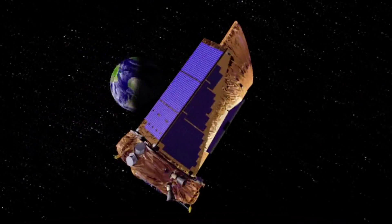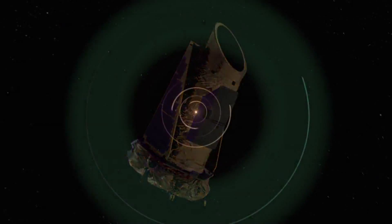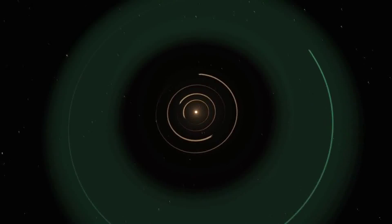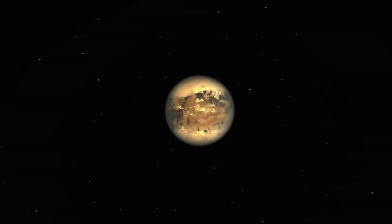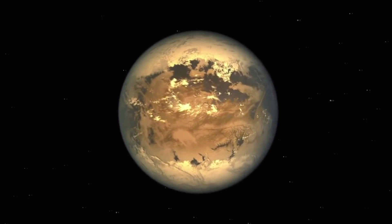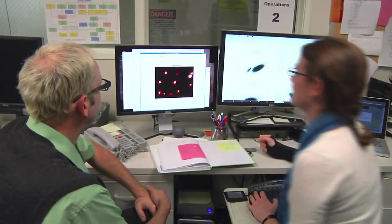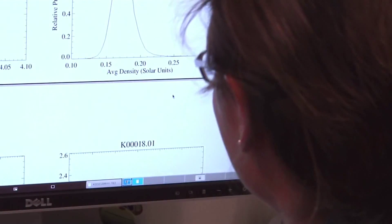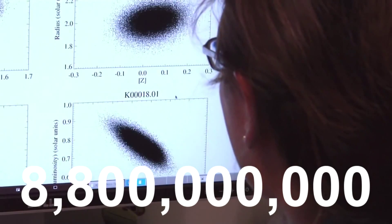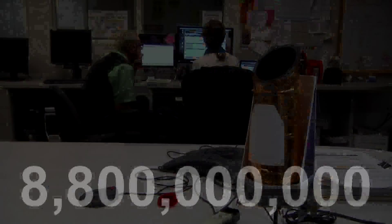The planet-hunting Kepler Space Telescope reached a milestone this week, having discovered more than 1,000 planets orbiting other stars. Three of the newly discovered Earth-sized planets lie within their star's habitable zone, bringing the count to eight. Based on Kepler's findings, astronomers estimate that in the Milky Way alone, there may be some 8.8 billion Earth-sized planets orbiting within the habitable zone of their suns.